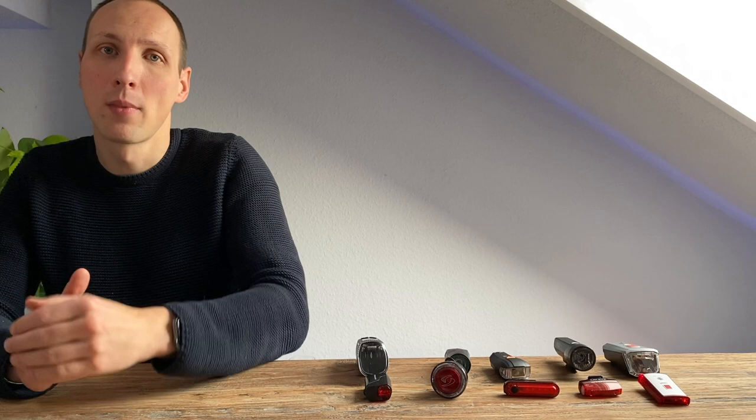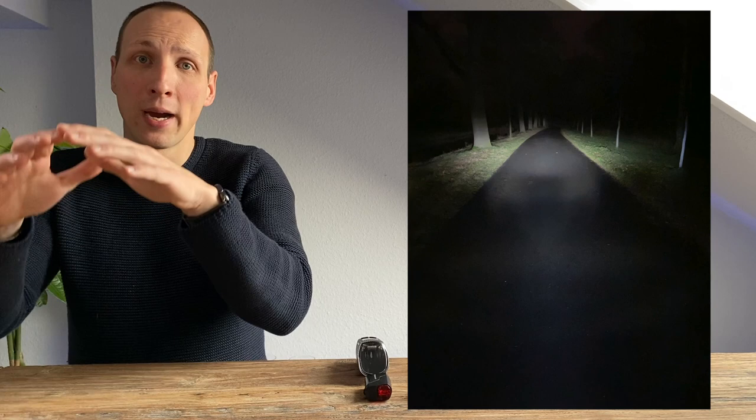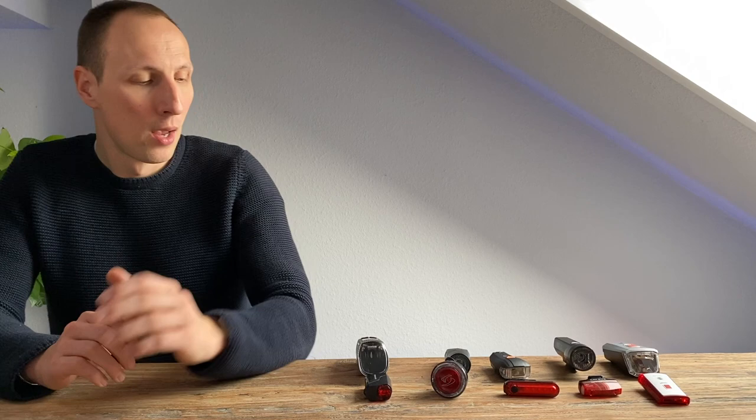Kommen wir jetzt zum Herzstück unseres Tests: Leuchtstärke und Leuchtkegel. Neben der Leuchtstärke ist für viele entscheidend, dass der Leuchtkegel – also die Form des Lichtprofils – sowohl breit den Weg ausleuchtet als auch in die Länge geht. Die Ausrichtung der Lampe spielt eine Rolle: Richtet man sie nah vor das Fahrrad aus, hat man ein helleres, aber punktorientierteres Licht. Weiter in die Ferne gerichtet gibt es ein breiteres, weicheres Feld, birgt aber die Gefahr, Gegenverkehr zu blenden und das Unmittelbare zu übersehen.